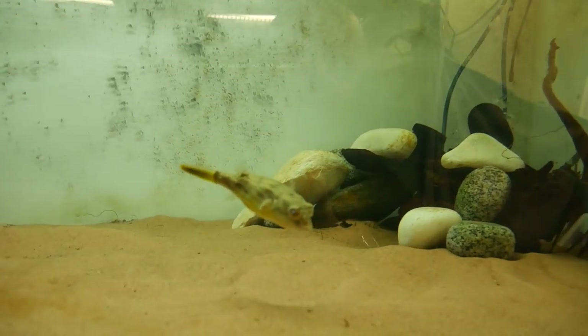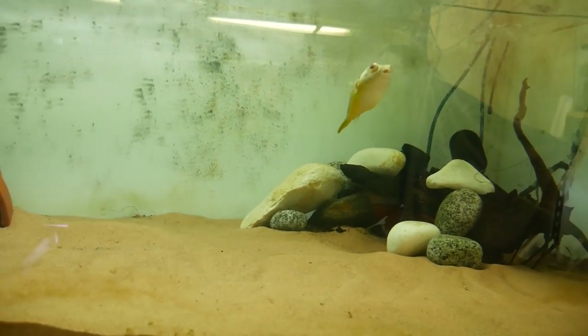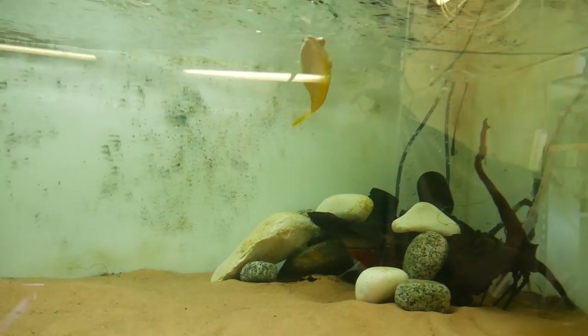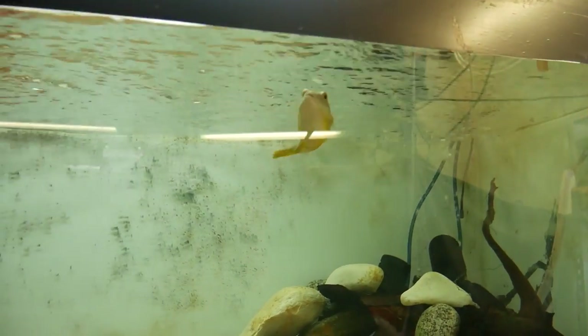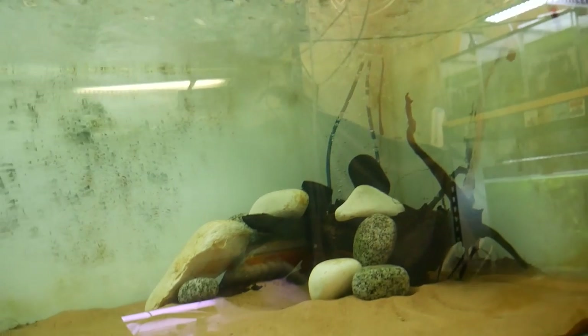It's not quite the same as Aquarium Co-op when he feeds his big Mbu puffer the half clams and you hear the big crack, but you definitely hear a little tiny baby crack with this guy. So what I'll generally do is give him two or three snails, maybe a few prawns, and a little bit of the homemade food.